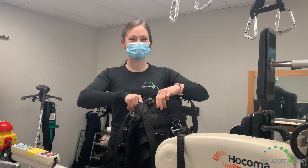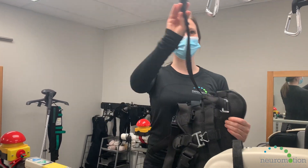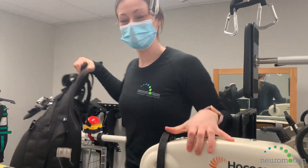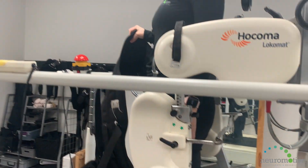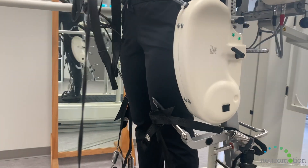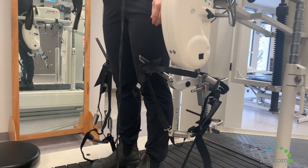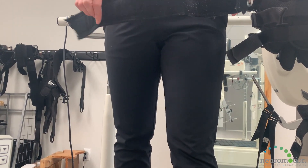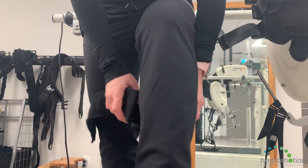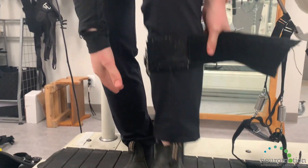The harness is fitted to the clients and the straps are attached to the body weight supporting system. The robotic legs are then fitted to the client's legs and move the client's legs over the treadmill in a natural walking pattern with or without the client's active participation. We have cuffs of varying sizes for all clients. Cuffs attach around here, on your lower leg, and around your ankle.